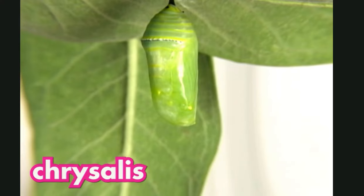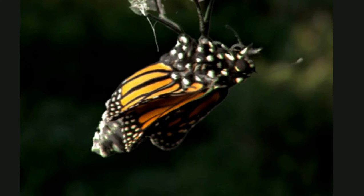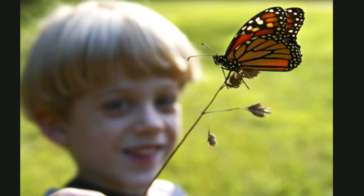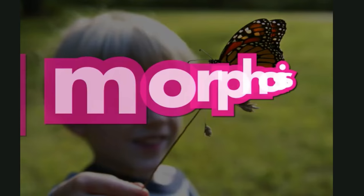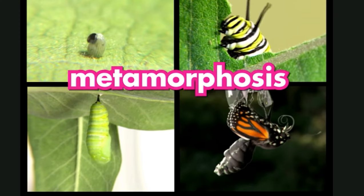When it was done eating, its skin hardened. It changed into a chrysalis and hung from the stem of a plant. Inside, it was turning into an adult — its body had totally changed. It had big wet wings. Its wings dried in the warm sun. At last it was a beautiful butterfly. This metamorphosis was amazing! A metamorphosis is the series of changes some animals like butterflies go through as they grow from a tiny creature inside an egg to an adult.